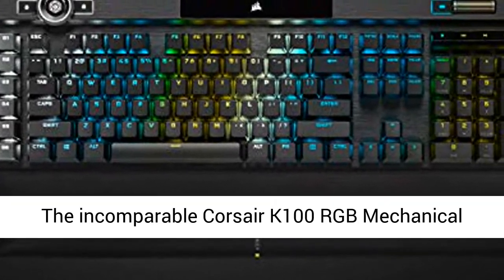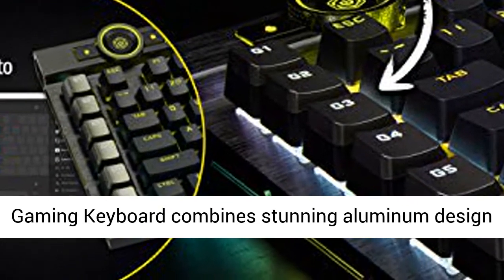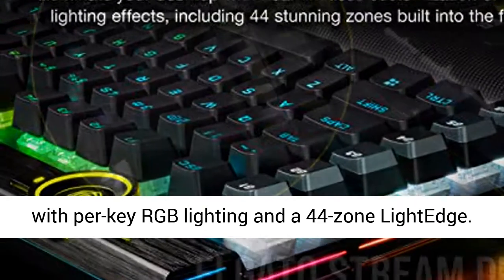The incomparable Corsair K100 RGB mechanical gaming keyboard combines stunning aluminum design with per-key RGB lighting and a 44-zone light edge.